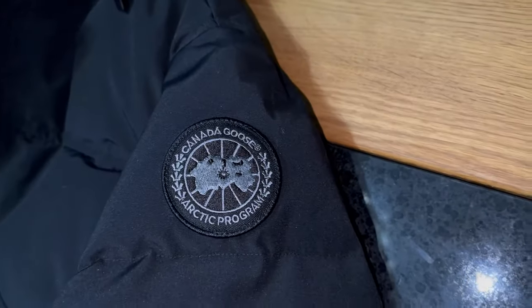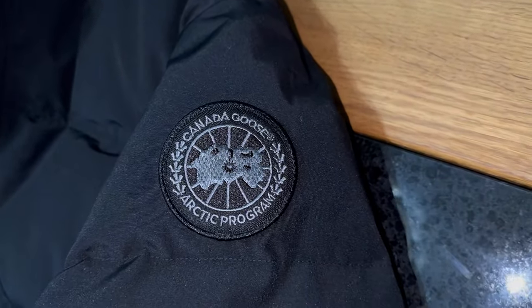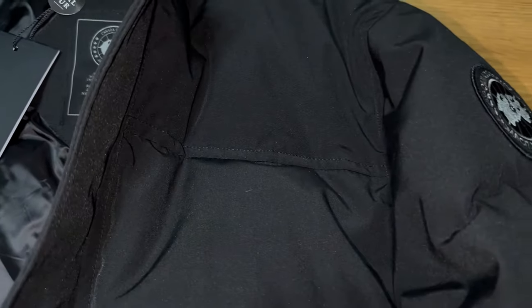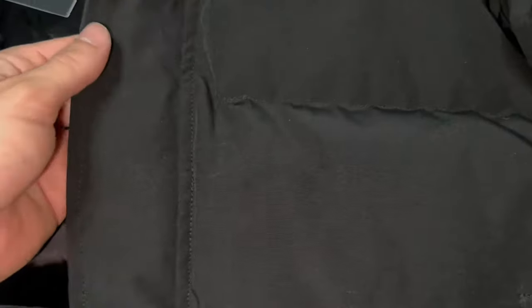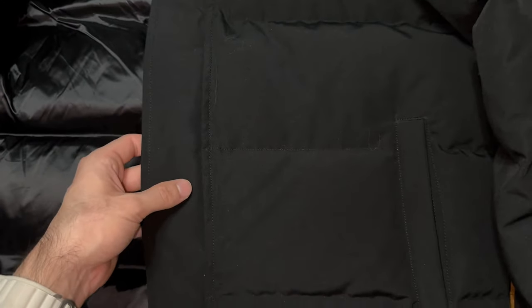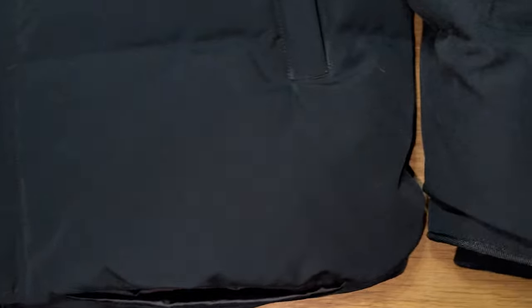Here you can see the outer material being very nice and hard, making it kind of water and wind resistant, which I really like. On some cheaper replicas the outer material was soft, but this jacket definitely looks a lot better, especially from a distance. The outer material gives the jacket its shape, and the stitching makes everything look more premium.